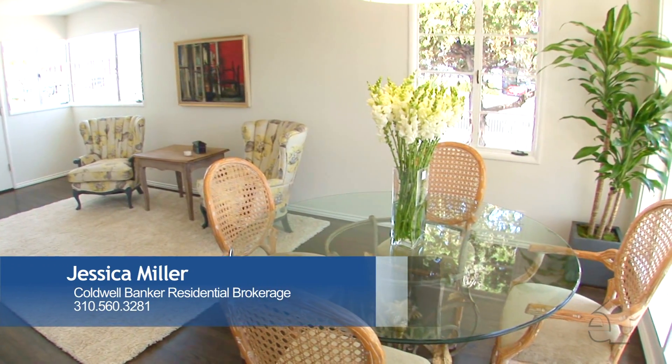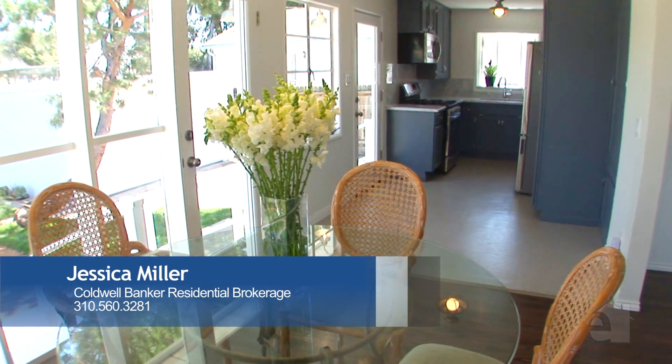The dining area features a wall of windows with French doors that lead to the grassy backyard.